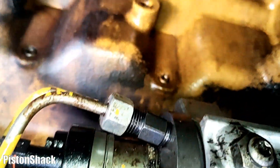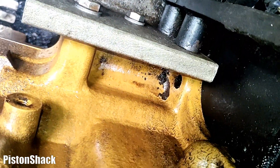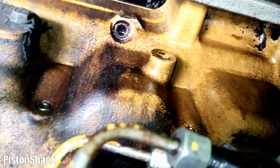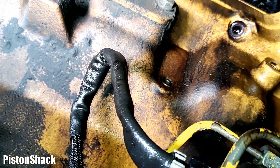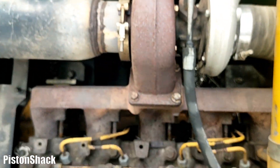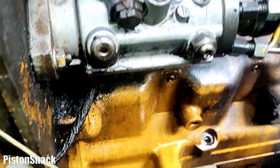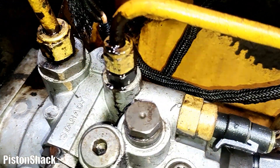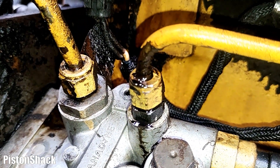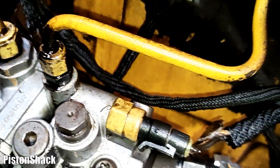As you can see, this fitting is leaking. It was all covered in diesel — that cavity was full of fuel, everything was wet and splashing. That's not good because over here we have a hot exhaust turbo, and fuel leaks are dangerous.